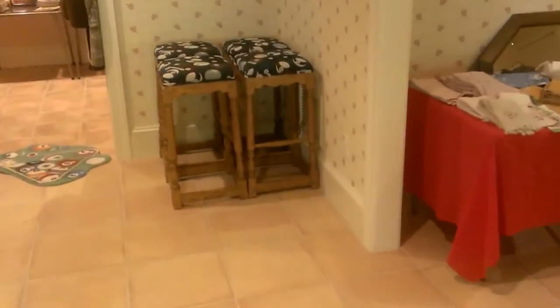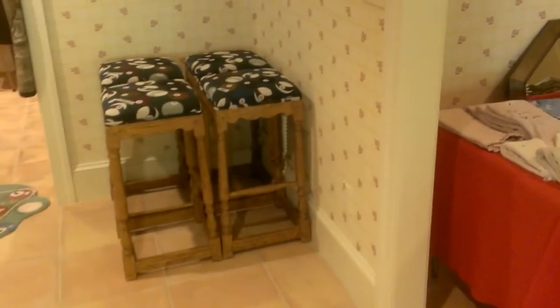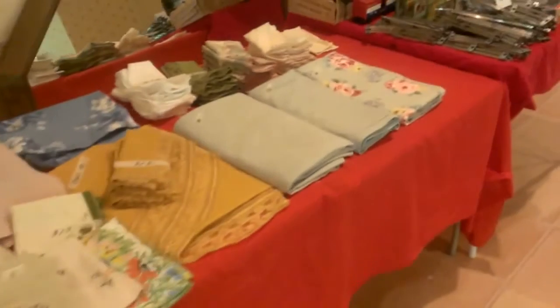We have a set of four billiard stools — oak billiard stools, nicely covered in billiard fabric. We do have some linens over here as well.